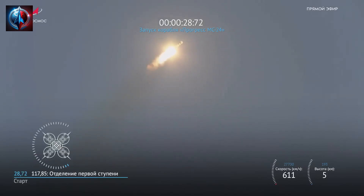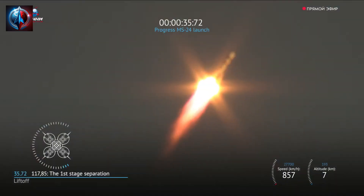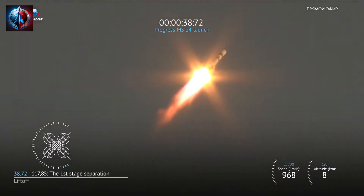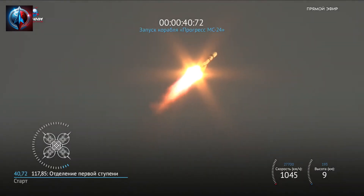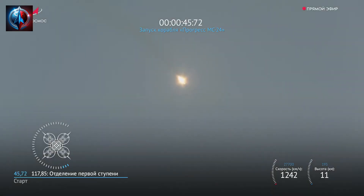Параметры конструкции ракеты-носителя в норме. Стабилизация изделия устойчивая. Давление в камерах двигателей в норме. Тангаж, риск не вращения в норме.